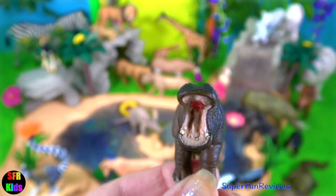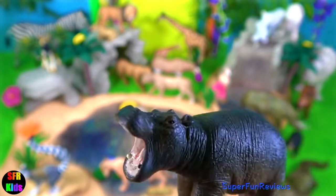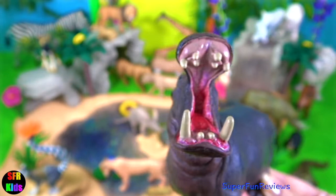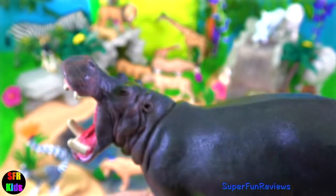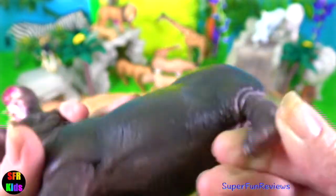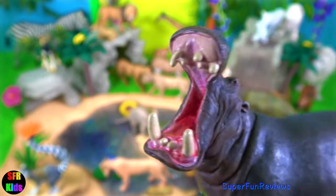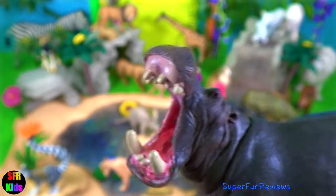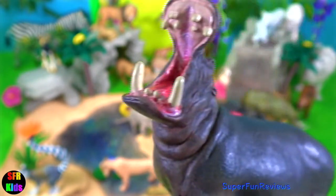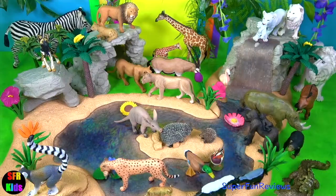A baby hippopotamus is called a calf. A female hippo gives birth every two years. The hippopotamus is a large, thick-skinned, semi-aquatic African mammal with massive jaws and large canine tusks. Their teeth sharpen themselves as they grind together, and those teeth can grow up to 20 inches or 50 centimetres long. They like to spend a large amount of time in the water to cool off. They have a barrel-shaped body, short legs and a huge mouth.